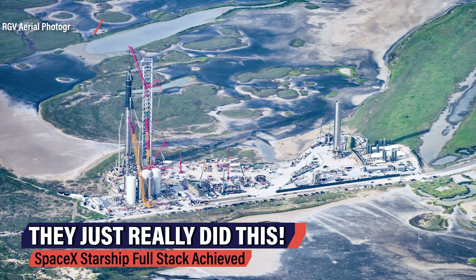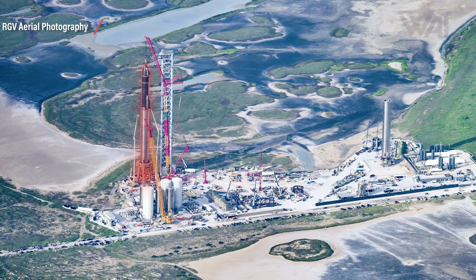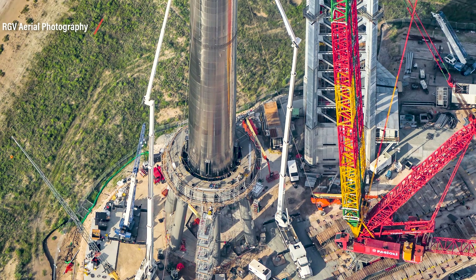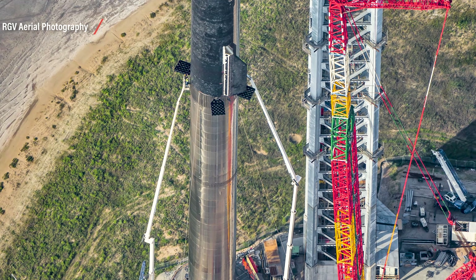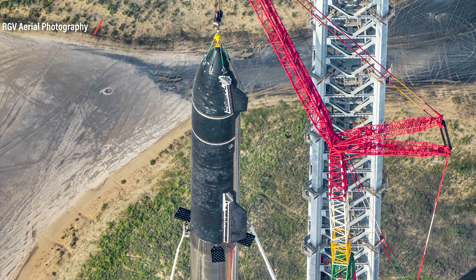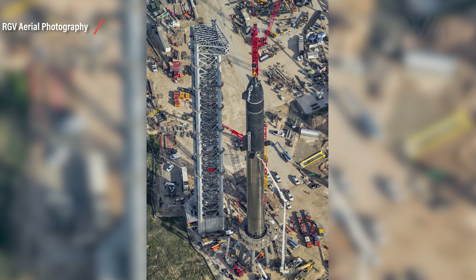In short, SpaceX finally did it! They've stacked the first Starship on top of a Super Heavy booster at the launch site in Boca Chica, Texas. For the first time in human history — for the first time in the history of this planet — humanity is capable of building an interplanetary transporter. For the first time, we're in reach of becoming multi-planetary.